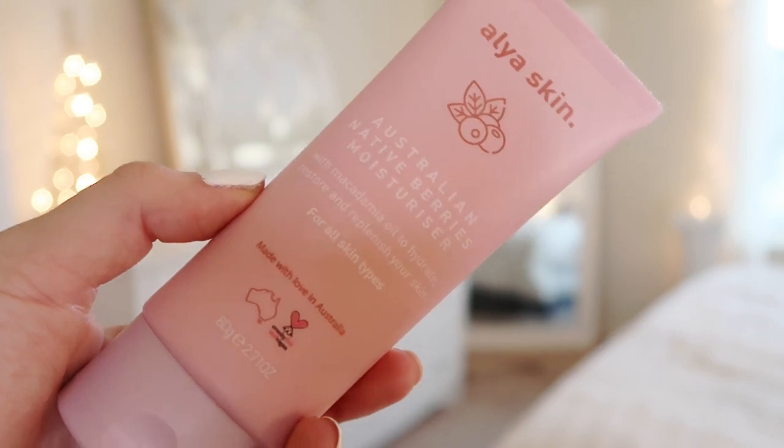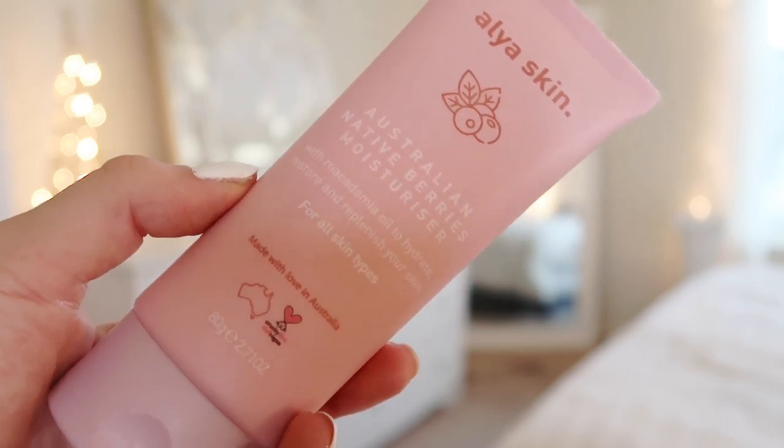These products are for all skin types, which is definitely a plus. Then you also get, for after your mask, the Australian Native Berries moisturizer — I love berries! It's made with macadamia oil to hydrate, restore, and replenish your skin. The last thing you get is this baby pink cloth so you can remove your mask — very convenient, because all I have are white towels. Their packaging is on point, I love this color.